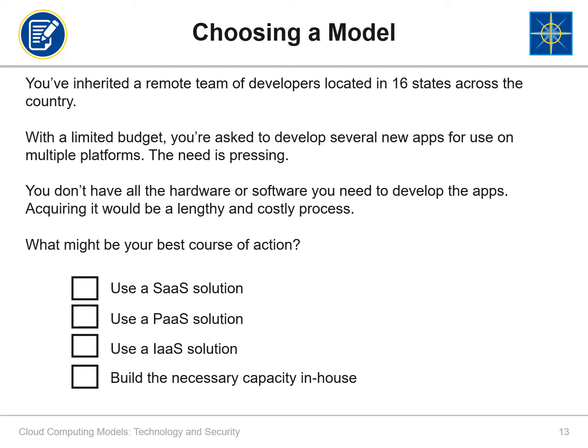We've gone through the benefits of various cloud service models — now it's your turn to decide. Suppose you've inherited a remote team of developers located in 16 states across the country. With a limited budget, you're asked to develop several new apps for use on multiple platforms. The need is pressing. You don't have all the hardware or software you need to develop the apps, and acquiring it would be a lengthy and costly process. What might be your best course of action? Would you use a SaaS solution, a PaaS solution, an IaaS solution, or would you build what you need in-house? Please write which model you would choose and why in your workbook. Pause the video and resume when you are ready.